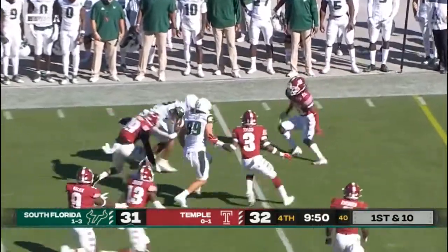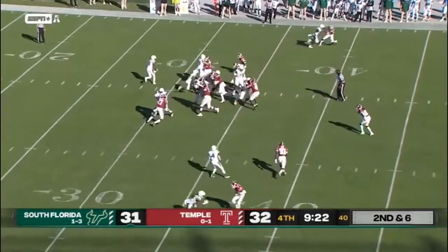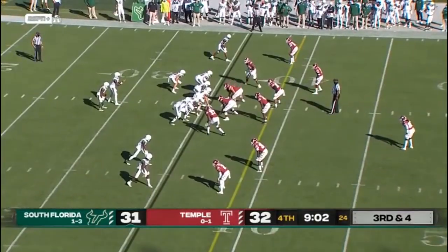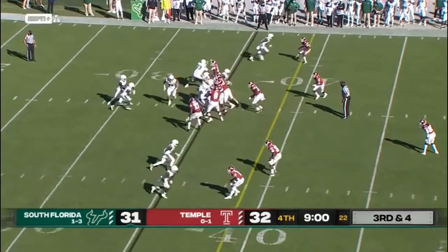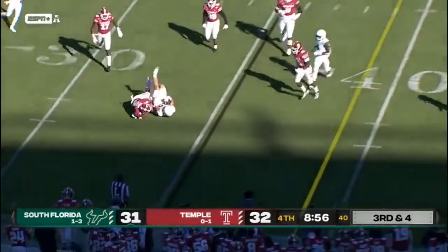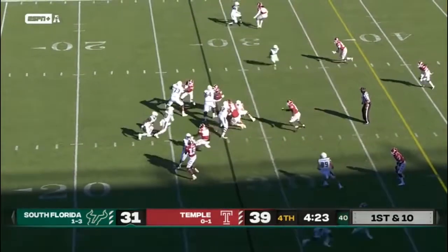McLeod out wide, has his man in Dukes, second and six. Brinkman in motion, another reed option — it's successful this time. Third and four, big play for South Florida, nine minutes to go. McLeod keeps it, dumps it off to Brinkman and he's shut down. Can march down the field just like Temple did a game ago.